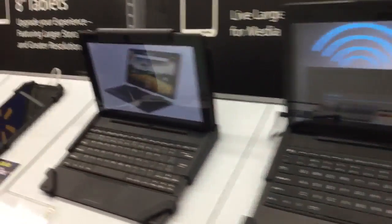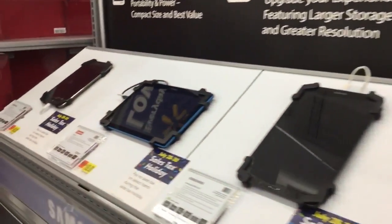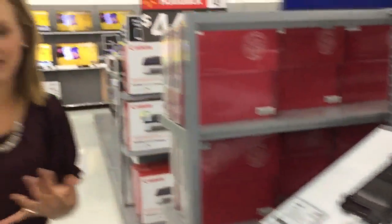Some things to remember though: unless it comes bundled with the computer, you're still going to have to pay sales tax on stuff like a mouse, a keyboard, a jump drive, a printer, printer ink, software, and cell phones. You're going to have to pay sales tax on all of those items this weekend.